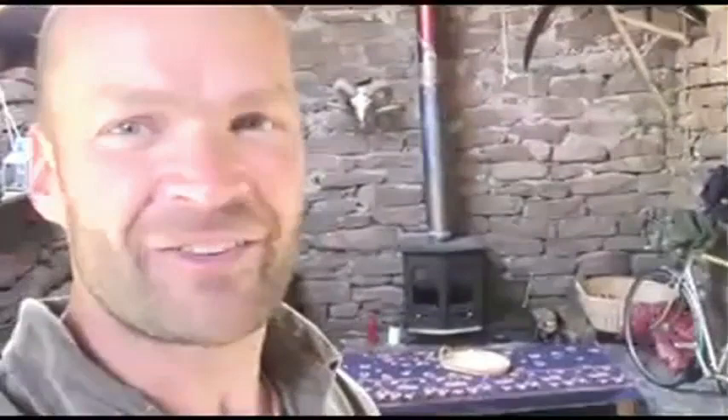Whistle stop tour. Straight into the bothy. Now, this actually used to be an old barn where they kept livestock — sheep and island cattle and things like that. It was built about 150 years ago and I've done it up. It's kind of minimalist, very, very basic. But I have got a massive bed with a 28-tog duvet, which is crucial for the modern survivalist.